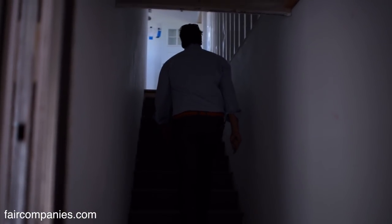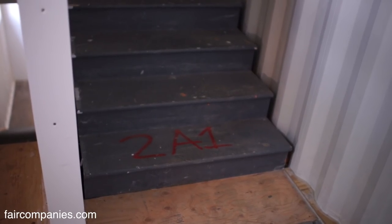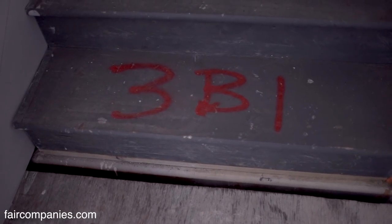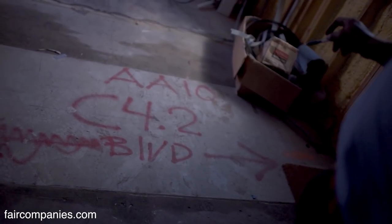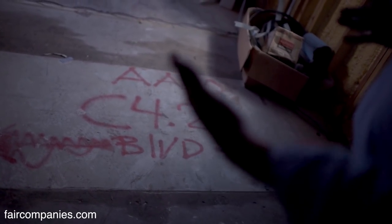I've had to develop an entire system of coding. Every staircase has a code on it — these staircases were in the containers when we transported them and then we lifted them in place. Every container has its own number, every staircase has its own number: fourth floor, second pick, boulevard. So the crane crew knows which direction to orientate the container when they're loading it onto the truck.